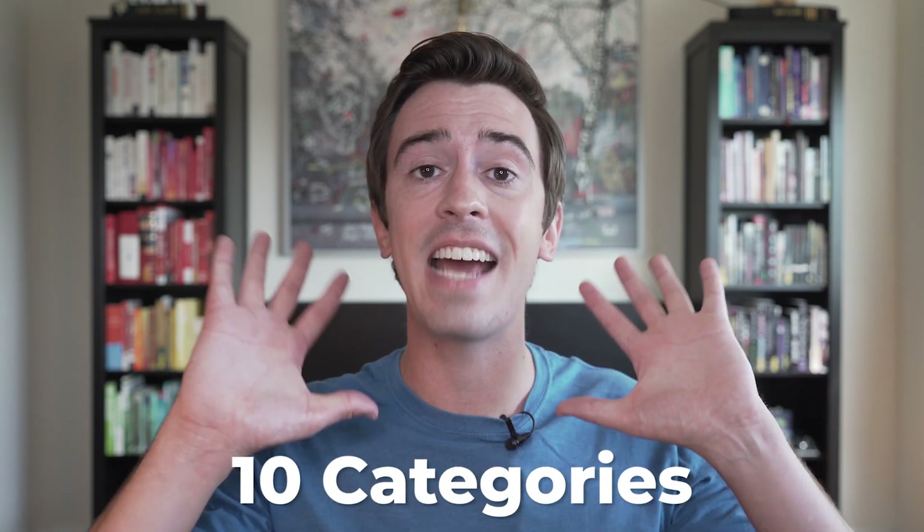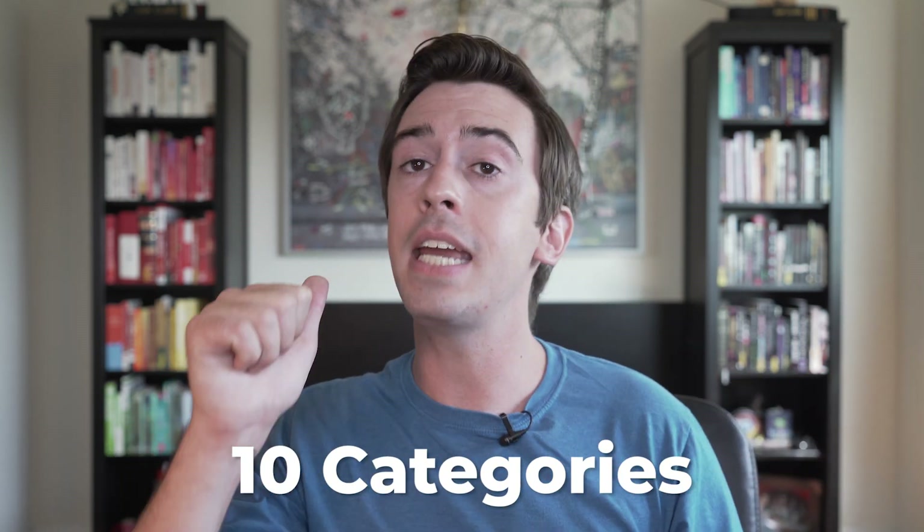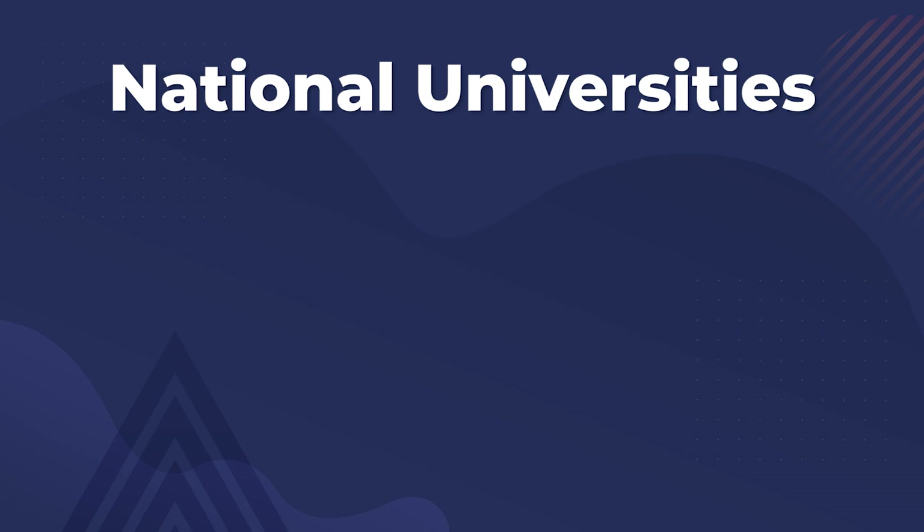Now, the first thing US News and World Report does when determining its college rankings is divide colleges into different categories, so they're not comparing colleges with very different academic missions. They break it down into ten categories. The first is national universities — your Harvards, Stanfords, UC Berkeleys, and UCLAs.